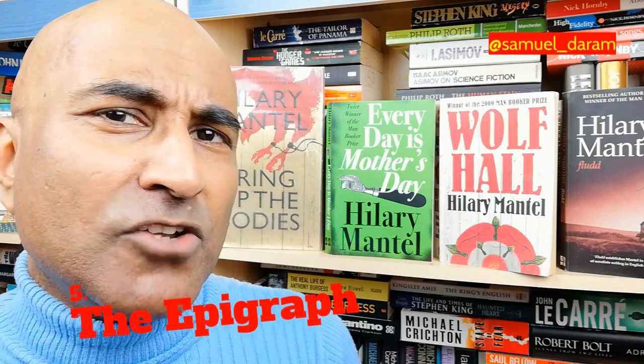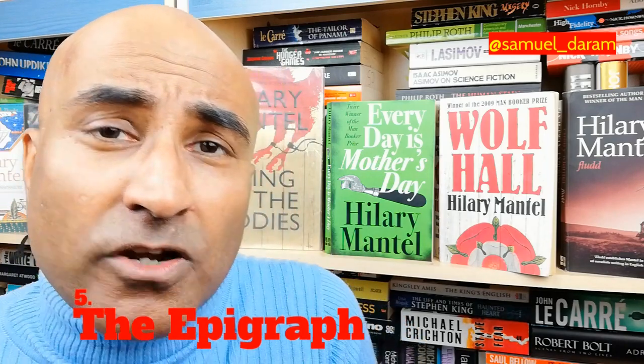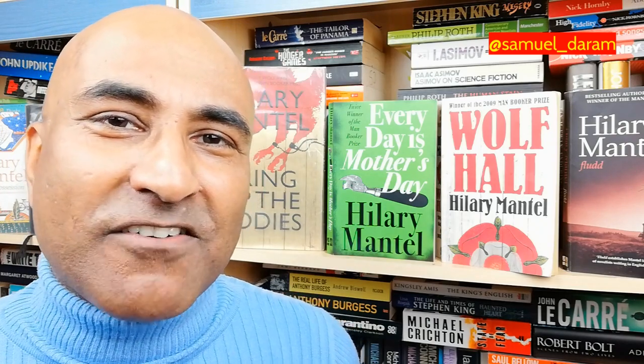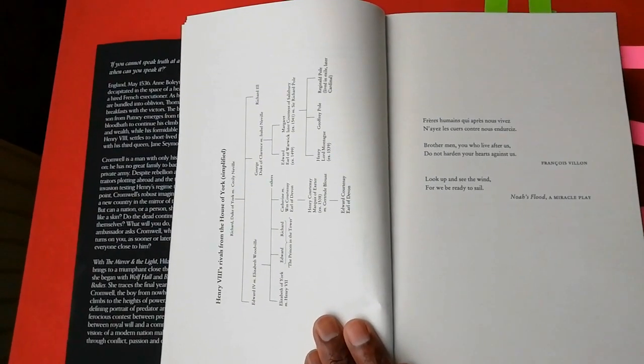Tell me in the comment section: are you the type of nerd who pays a lot of attention to the epigraphs in a novel? I love looking at that, because just like with the dedicatee, it says a lot about the author and the author's intentions. In The Mirror and the Light, I feel as though Hillary Mantel is using the epigraphs as if they were chandeliers in a mansion.